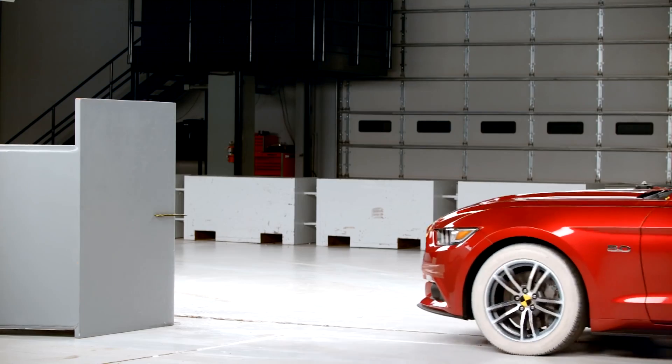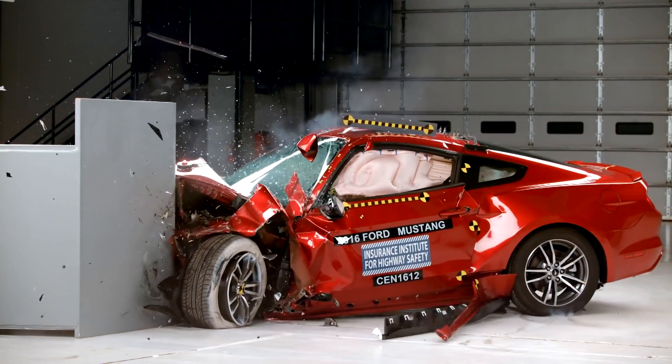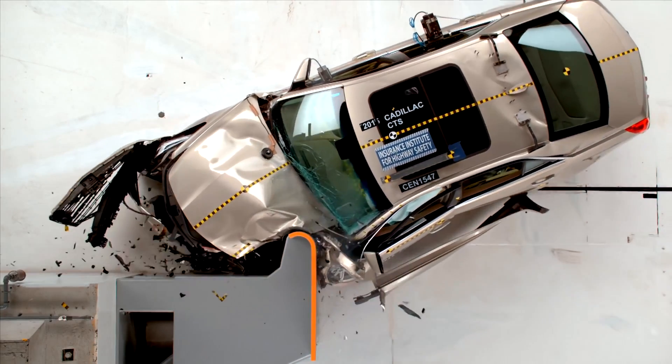An impact resistant structural adhesive has the ability to resist the instant shock of impact forces and absorb collision energy as the structural parts deform. This adhesive is also called crash toughened. Impact resistant adhesives can withstand a greater stress load and absorb more energy than the adhesives of the past. Structural adhesives are also designed to perform better in extremely high and low temperatures.